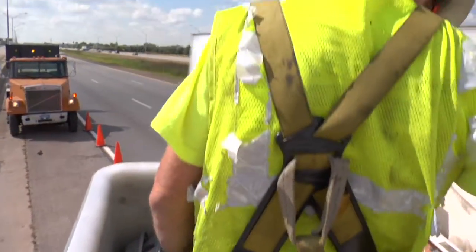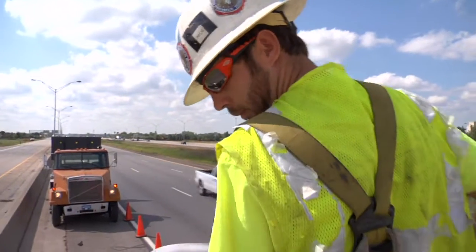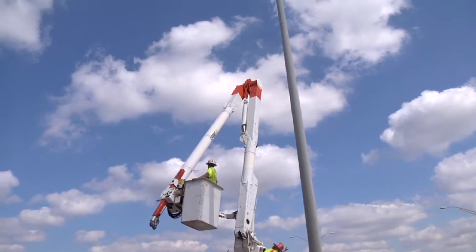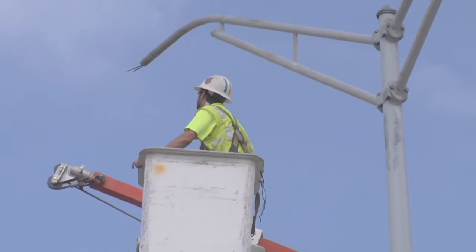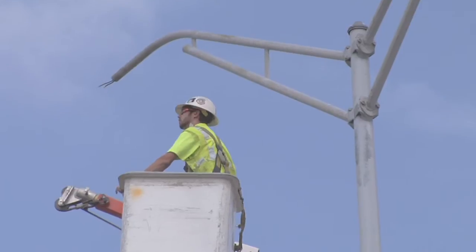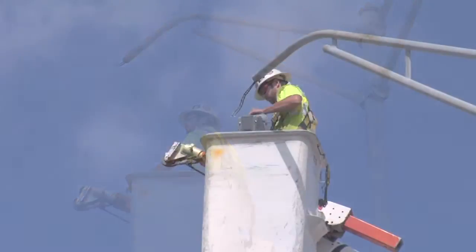Those cobra heads are made right here in Jackson, Michigan by Everlast, so it's a Michigan company. The majority of the components are made right here in Michigan, with the entirety of it all being within the U.S.